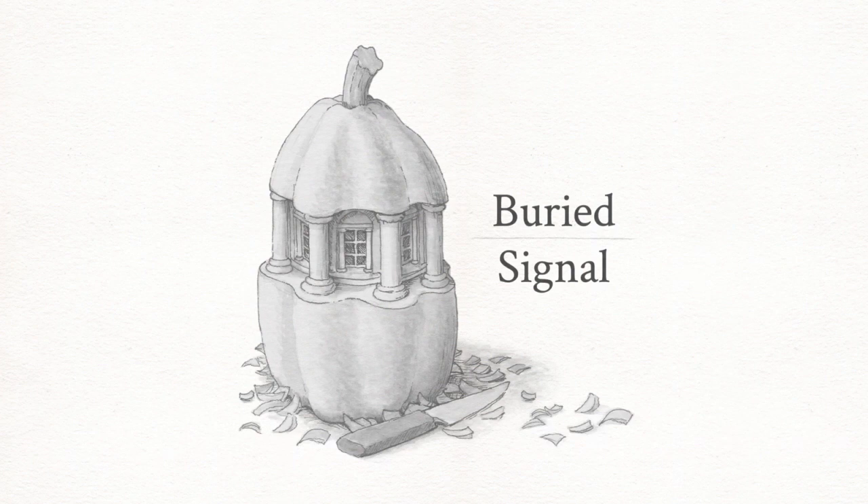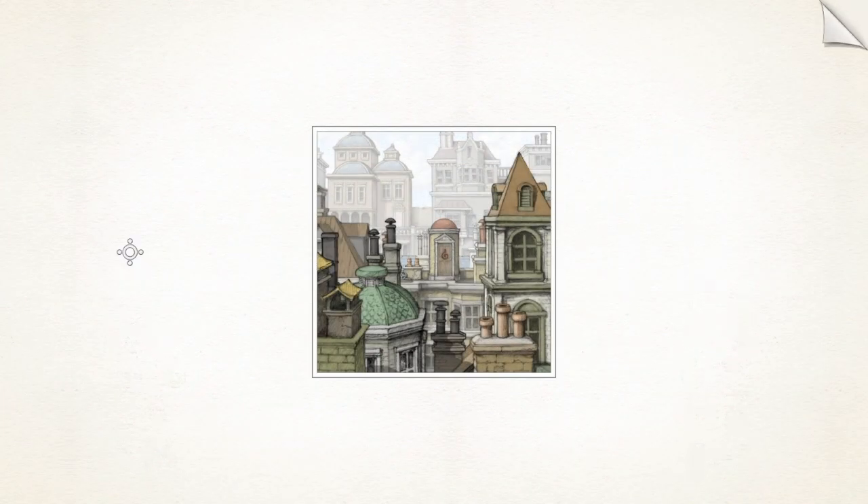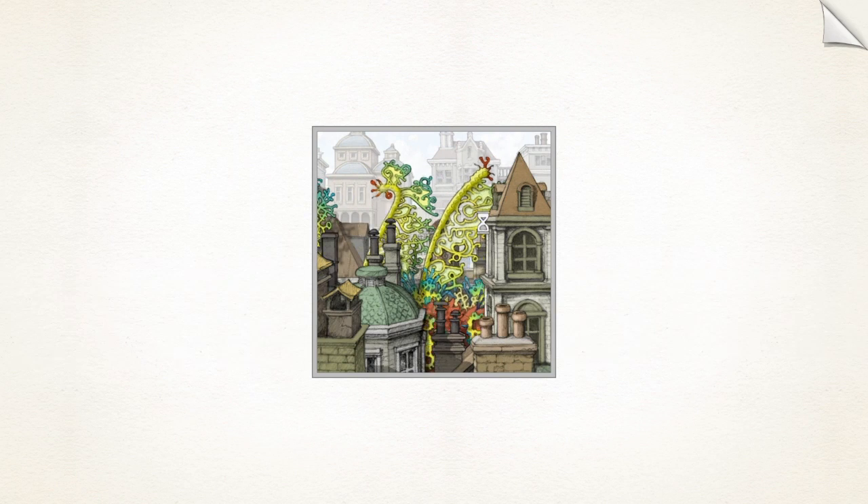Hey everybody, this is Bob Dunn, video game columnist for the Berkshire Eagle, and I wanted to take a couple of minutes out and show you Gorogoa — or something like that — a 2018 puzzle game that may have slipped under folks' radar.